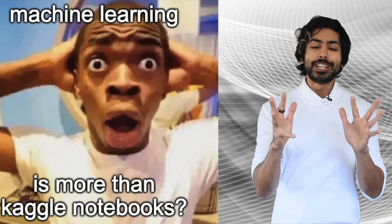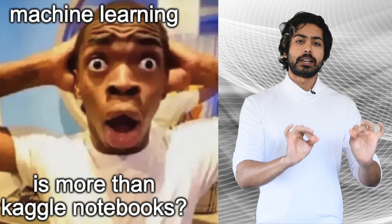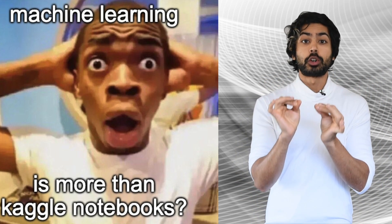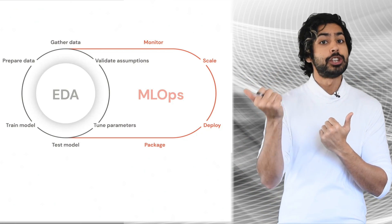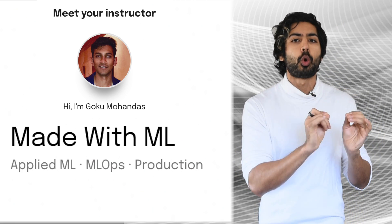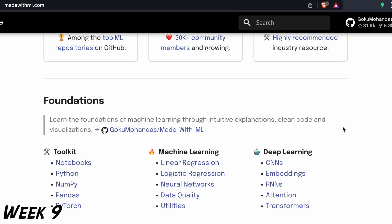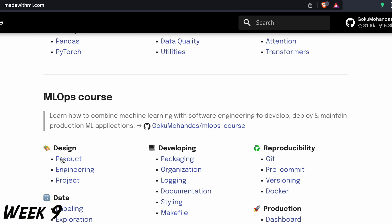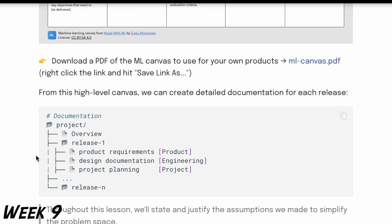Now for the fun part — machine learning operations, where we learn the practical aspects of productionalizing ML services, including design, development, production, and data engineering. We'll start with Goku Mohandas' Made with ML course to learn design. We'll use his guidance on a medical imaging classification app for doctors, creating the product requirements, design documentation, and project plan.